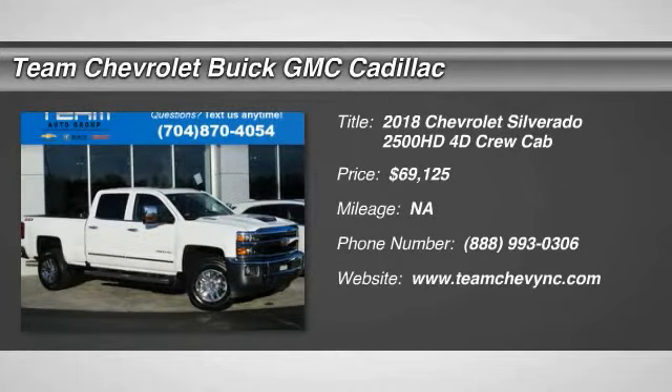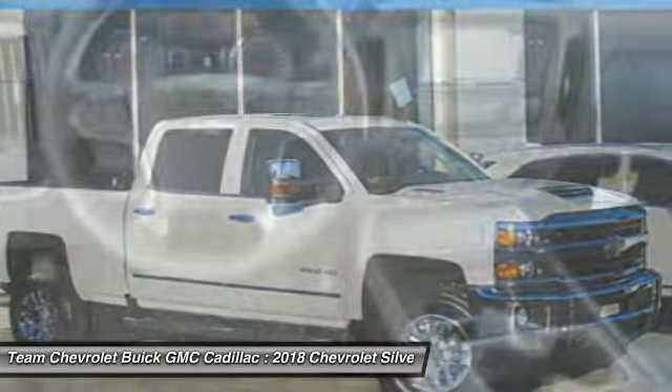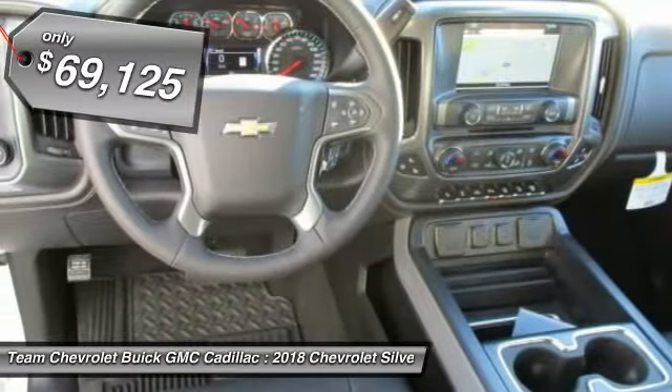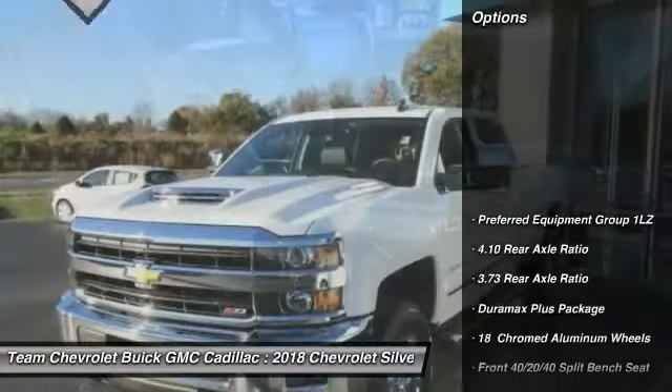Take a ride in the 2018 Silverado 2500 HD. This pickup truck pulls unlike any other and is priced below $70,000. Here are some of this vehicle's great options.